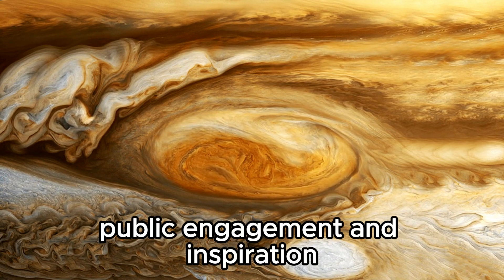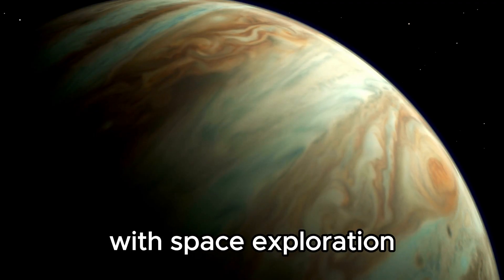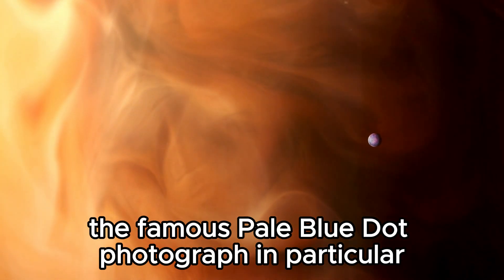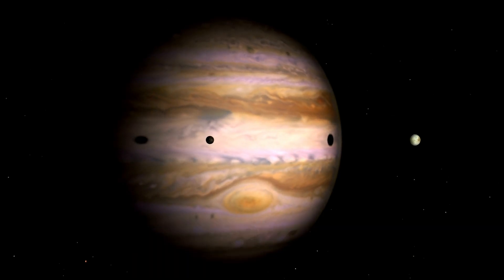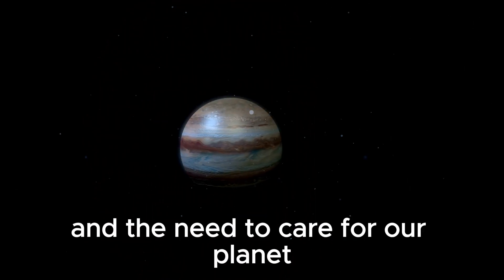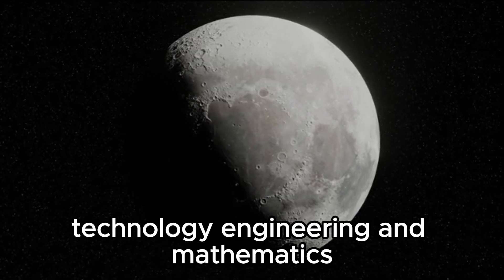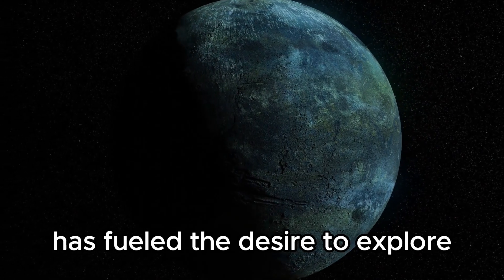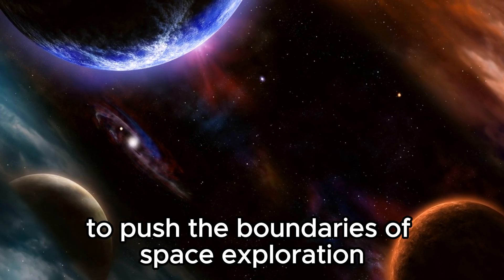The Voyager missions have also had a significant impact on public engagement with space exploration. The images and data sent back by the spacecraft have captivated the imagination of people around the world. The famous pale blue dot photograph, in particular, has become an iconic symbol of Earth's fragility and the vastness of the cosmos, serving as a poignant reminder of our place in the universe. The Voyager missions have inspired countless individuals to pursue careers in science, technology, engineering, and mathematics, fueling a desire to explore and understand the universe.